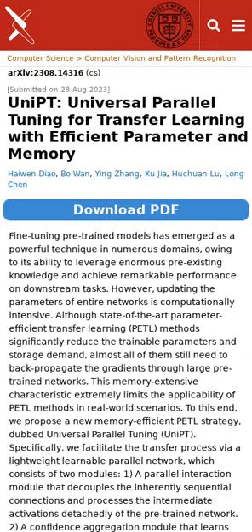Researchers have found a way to make transfer learning methods use less memory with a new approach called Universal Parallel Tuning, UniPT. This makes it easier to use these advanced methods in everyday situations.